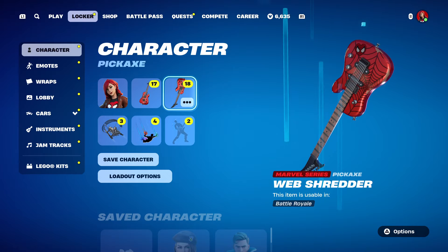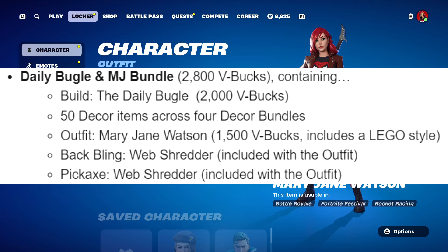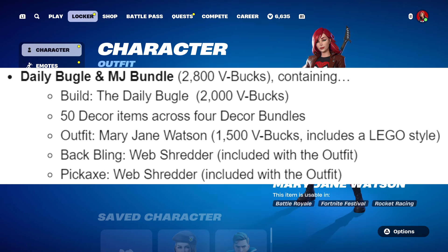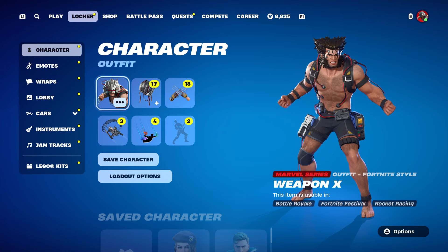The fourth bundle, Mail Call, includes a copy machine, industrial ceiling fan, newspaper cart, no-handle office drawers, office sink, a stall, posh wall light, and a printing press. All four decor bundles plus the Daily Bugle kit plus the Mary Jane outfit, back bling, and pickaxe come to 2,800 V-Bucks. You can also buy the skin, back bling, and pickaxe separately for 1,500, or just the Daily Bugle kit and decor for 2,000.